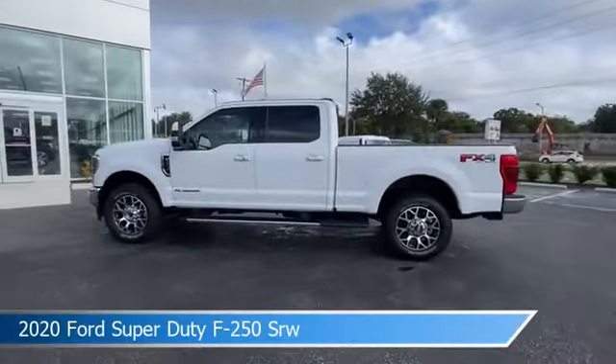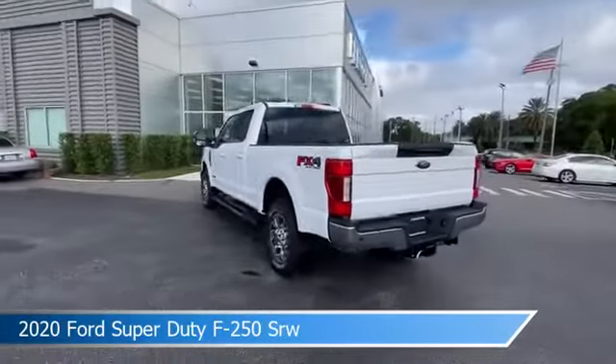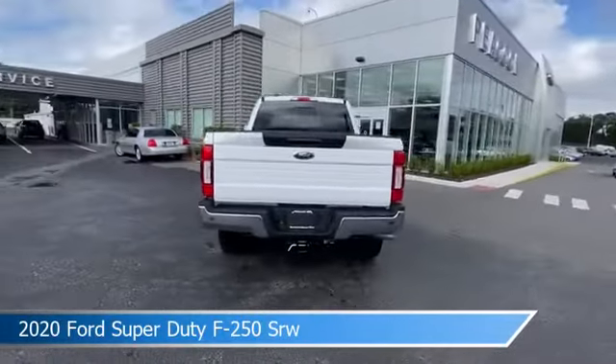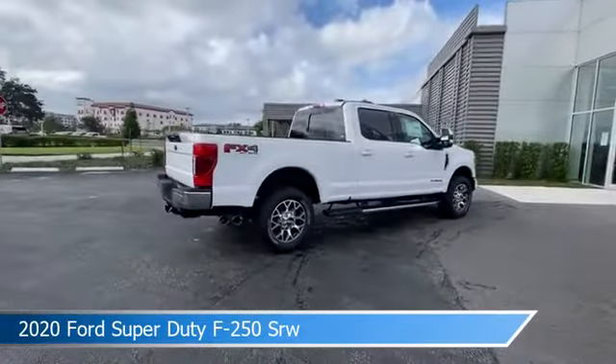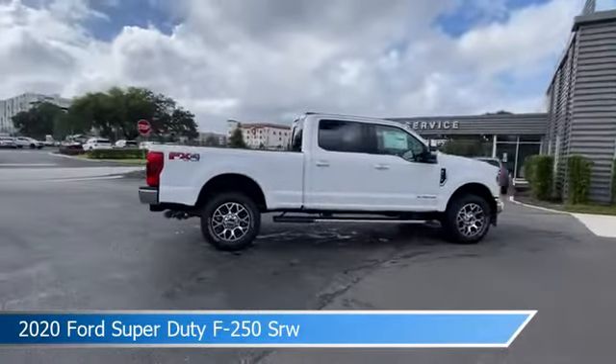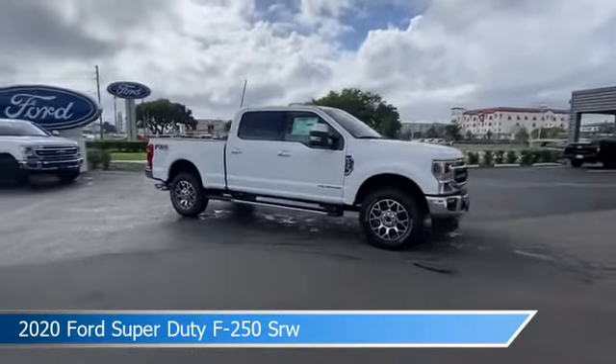Take a look at this 2020 Ford Super Duty F-250SRW. Equipped with an automatic transmission in Oxford White, this car comes with some great features including adjustable pedals, brake assist, alloy wheels, Android Auto, and more. Come in and check it out today.